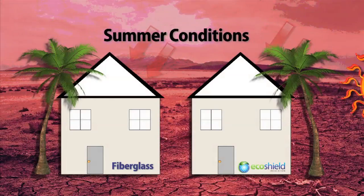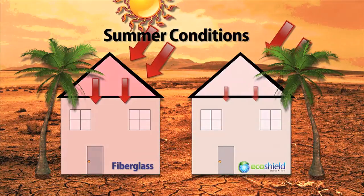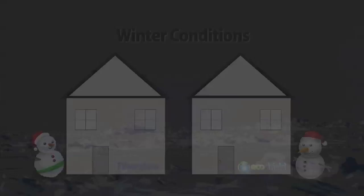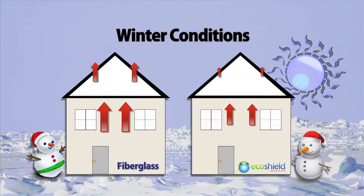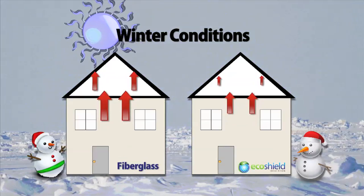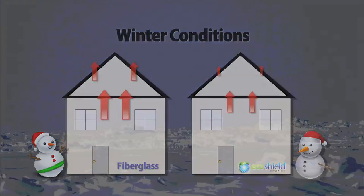During the summer, an attic can get very hot. Fiberglass heats up quickly and starts to transmit that heat into the living area. Cellulose, because of its natural density, heats more slowly and transmits less heat. In winter conditions, many of the same principles apply. Fiberglass, due to its lack of density and the gaps and cracks that occur naturally during installation, can lose up to half of its effective R value. With cellulose and its 3 to 3.5 lb per square foot density, this loss of heat is simply not an issue.